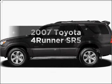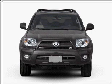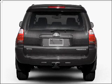Presenting the 2007 Toyota 4Runner. This is the set of wheels you've been looking for, with a solid six-cylinder engine connected to a smooth-shifting five-speed automatic transmission.